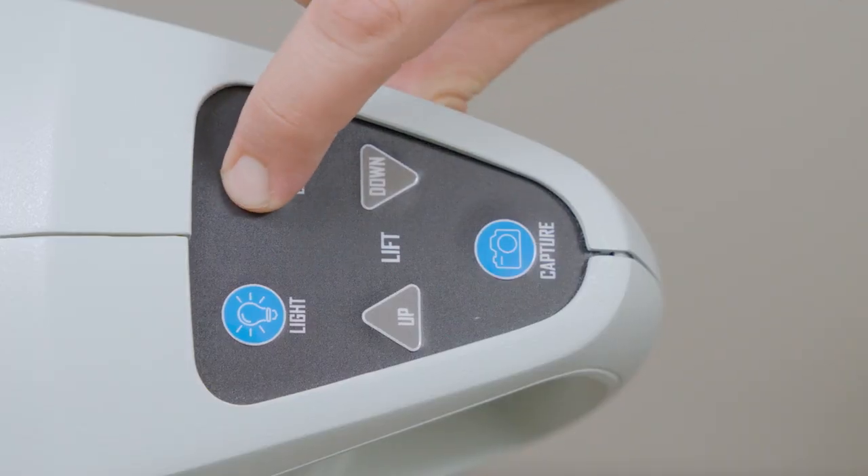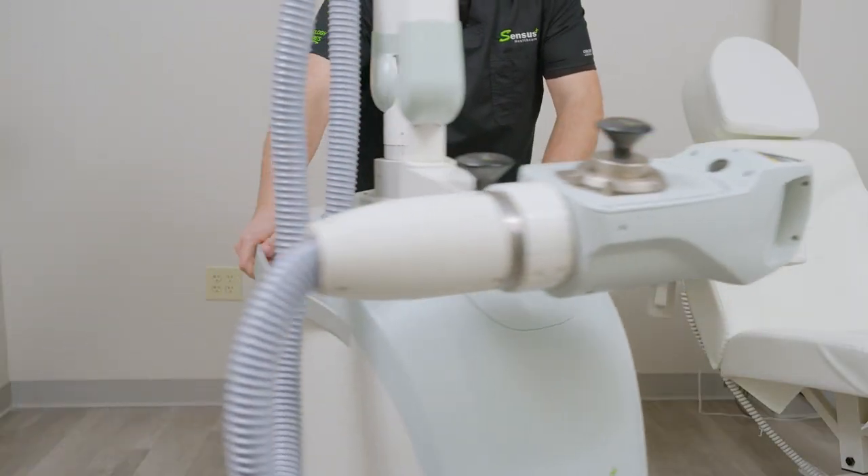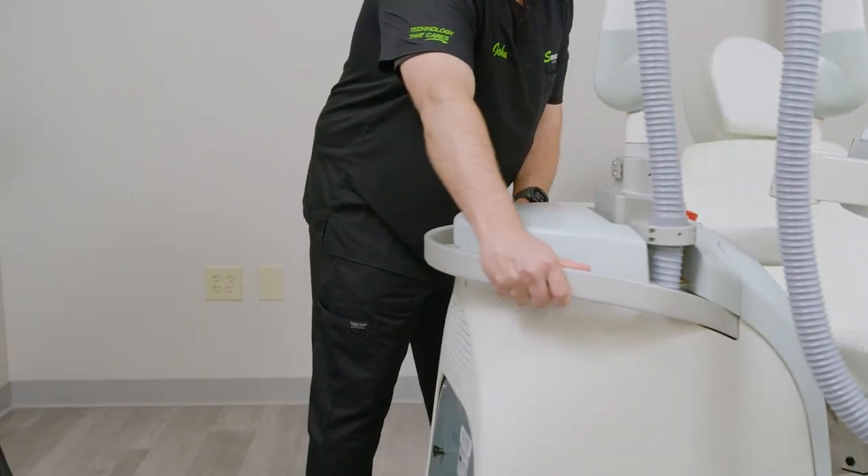We introduced superficial radiation therapy into our practice approximately six months ago. The reason being is that I have a very aging patient population, and surgery in this older age group sometimes is just not humane and appropriate. We're trying to find ways to solve their problem without the typical pain and suffering and worries that go into surgical procedures. We finally went through the training and had the unit installed six months ago.